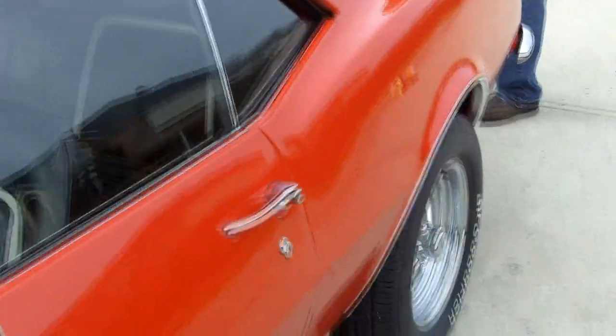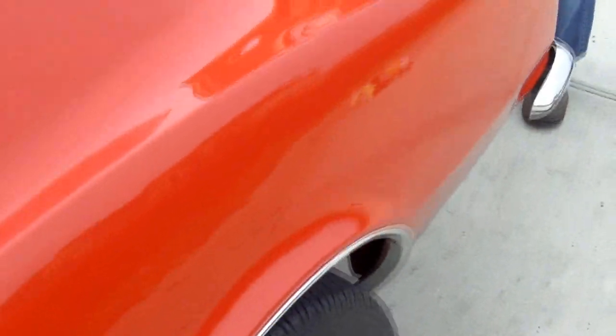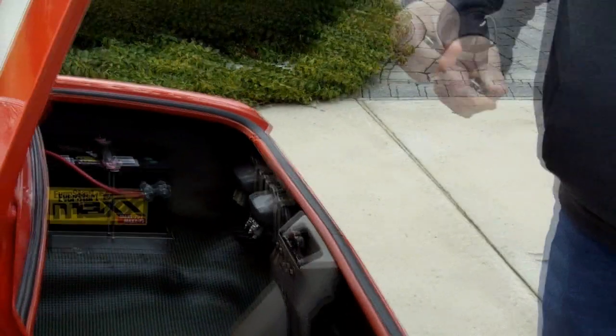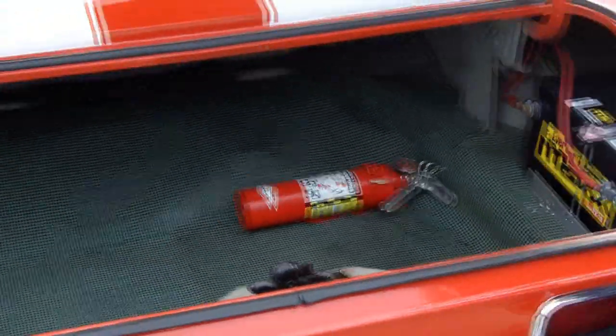Going to open up the trunk here and get a little preview. As you notice, our videos have gotten a little shorter — that's because it's about 30 degrees out here. Inside the trunk you have a rear-mounted battery, fire extinguisher, and a nice solid trunk pan.